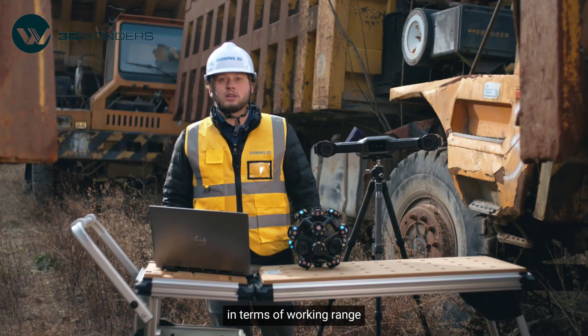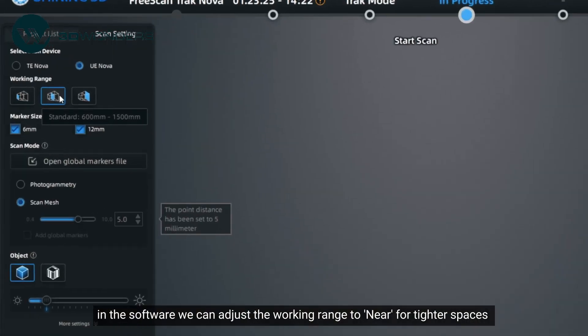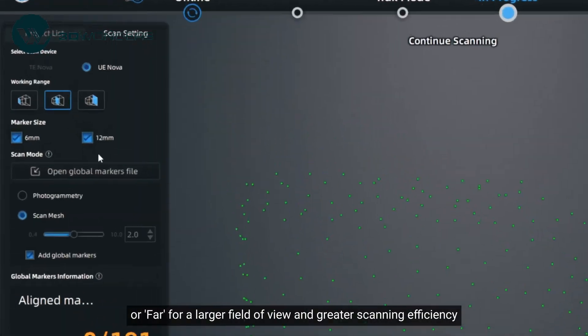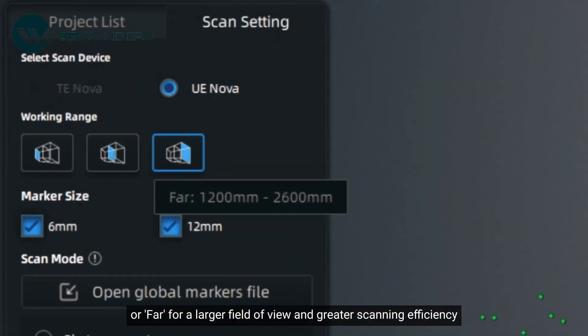Moreover, in terms of working range, in the software we can adjust the working range to near for tighter spaces, or far for a larger field of view and greater scanning efficiency.